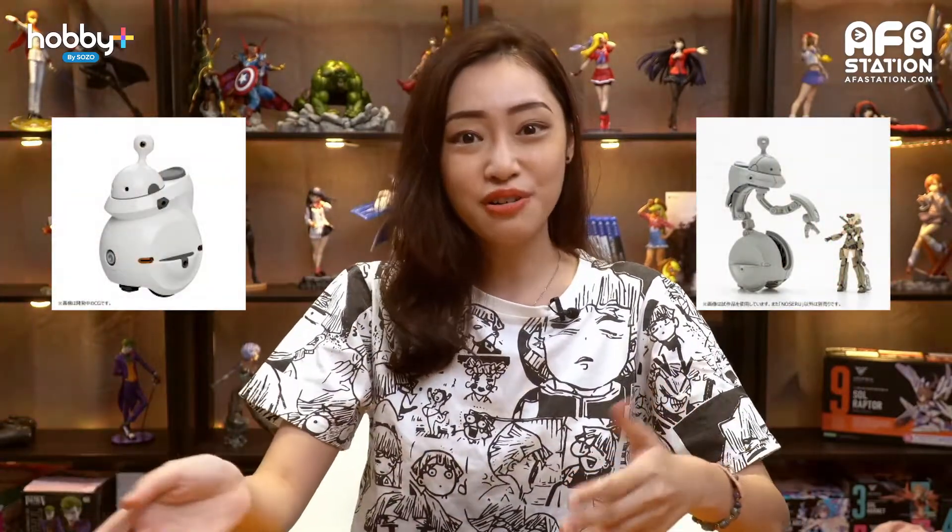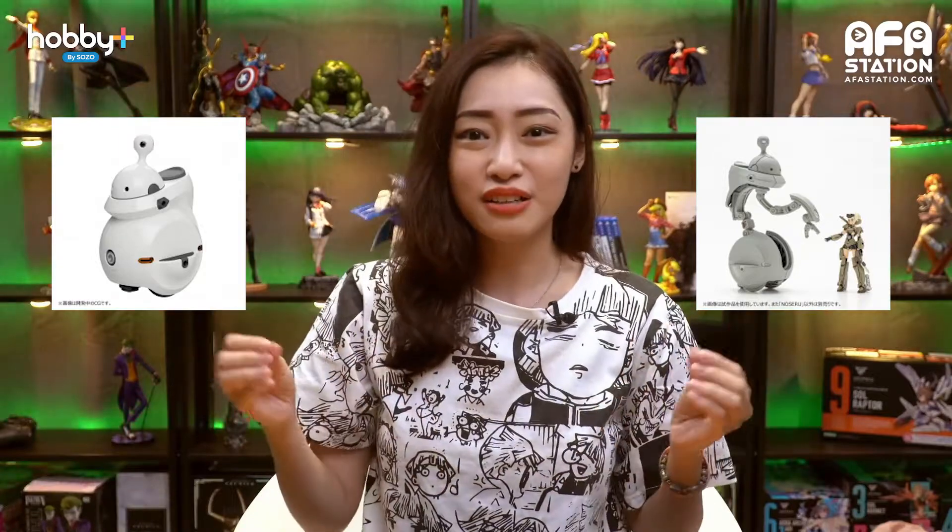Next, we have Maru Toy Series Noseru. After the Tamuto comes Noseru, a cute little friend that will fit in the scale of the Frame Arms Girl and is compatible with any MSG kits. The Noseru is scheduled for a winter release.